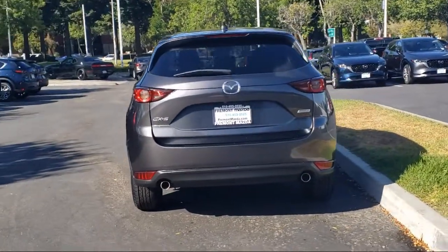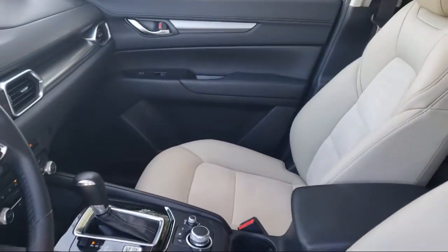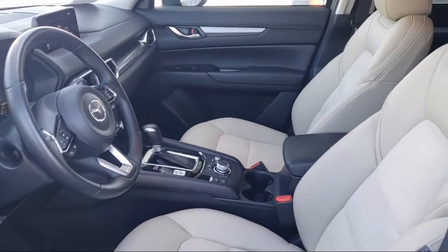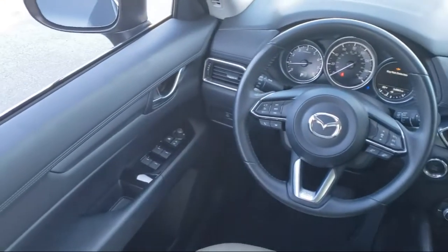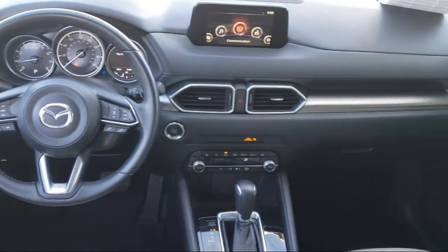Here at Fremont Mazda, we treat the needs of our customers with paramount concern. We know that you have high expectations and we enjoy the challenge of meeting and exceeding those expectations for all of our customers. Our team of professionals is dedicated to making sure that your experience when purchasing a vehicle is pleasant and stress free. So come in today,